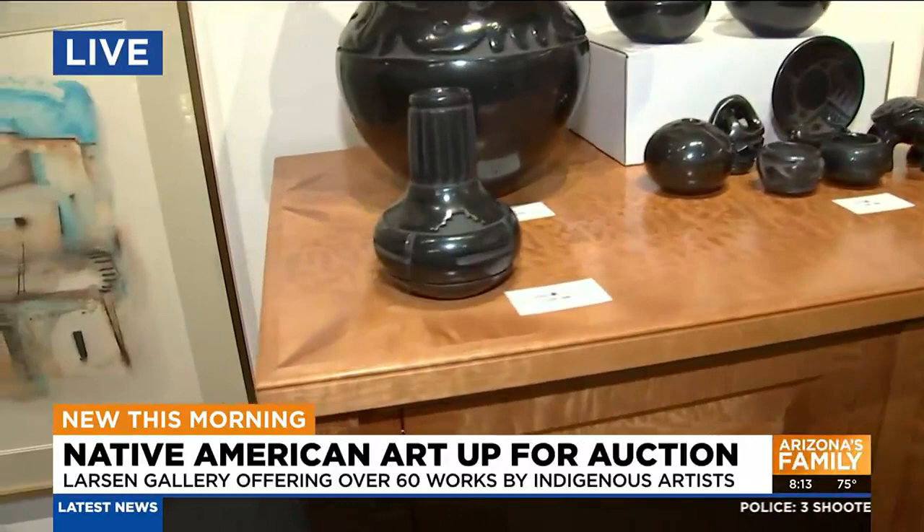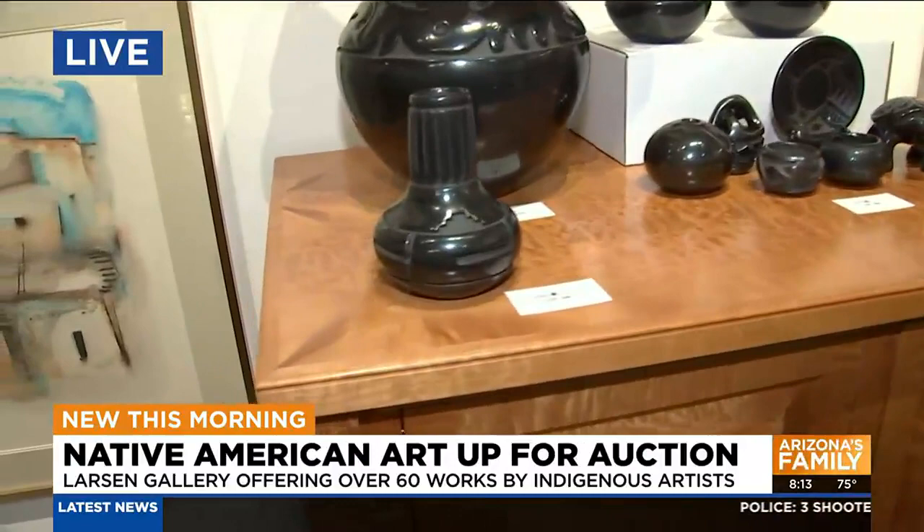A lot of this pottery is coming from one client that inherited it from their father. We have Margaret Tafoya, who is a major artist that is no longer living, but we have two of her works, as well as a number of other members of the Tafoya family. We also have a couple of other potters in the collection, and in addition to that, about 15 to 20 other Native American artists included in the auction as well.